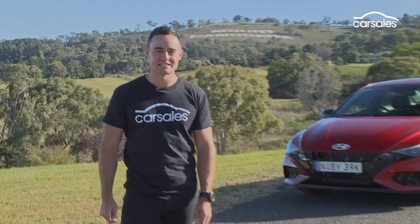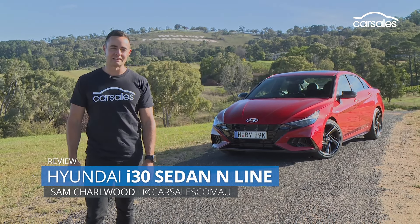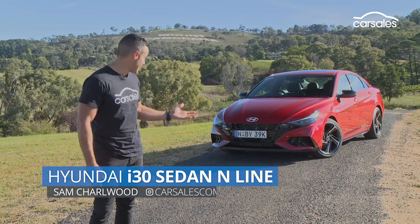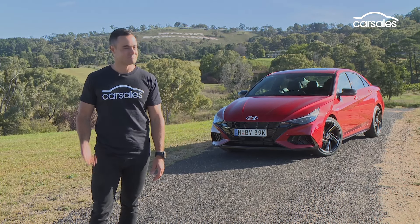Hyundai is hoping to inject new life into the small sedan segment with this. It's called the Hyundai i30 Sedan N Line, and if the location and angular styling doesn't give it away, it's going for a sporty theme. Let's check it out.